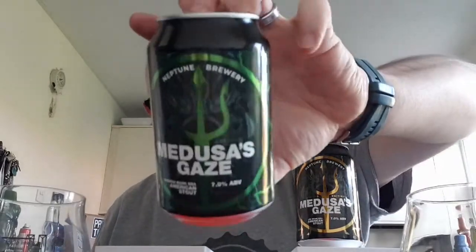The only difference is this one is barrel-aged in Maker's Mark bourbon barrels and this one is barrel-aged in Jim Beam Reserve bourbon barrels — that's the only difference. I got these off the Neptune website, probably in February or maybe January.